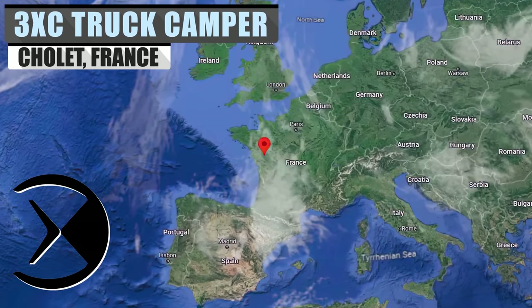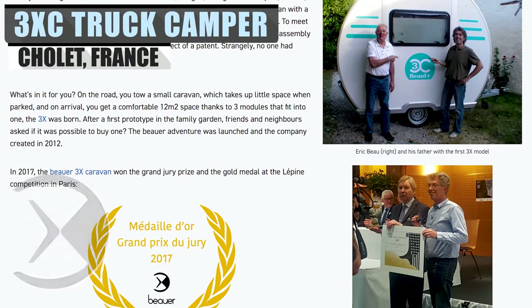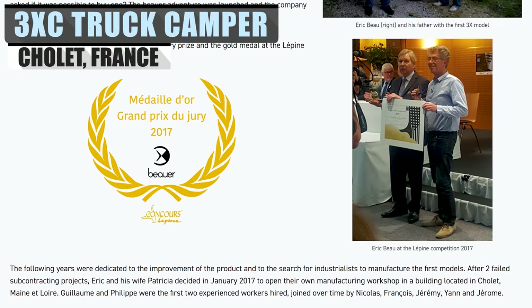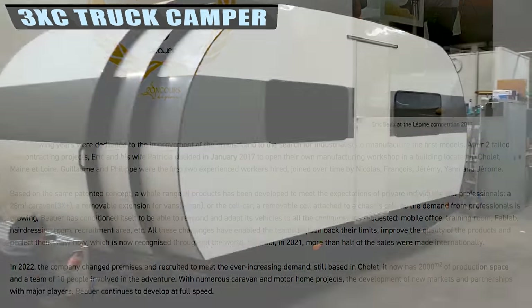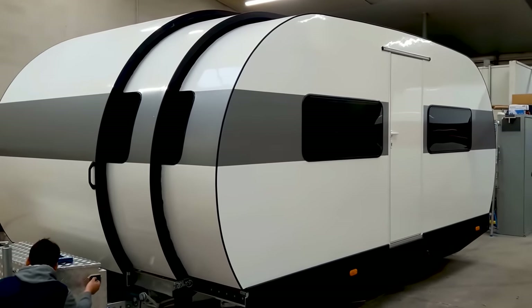Based out of Cholet in France, Bauer has been creating retro caravans since 2010. Their obsession with the popular caravan designs of the 60s saw them emulate the aesthetic for their latest range of patented telescopic campers.